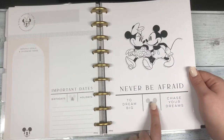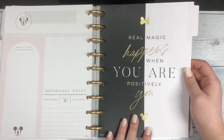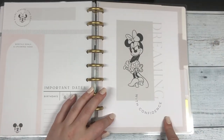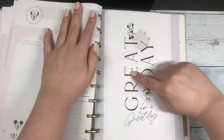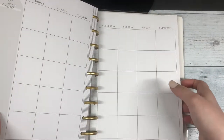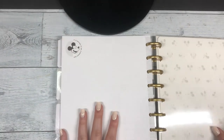'Never be afraid to dream big and chase your dreams.' 'Real magic happens when you're positively you' — I love these. 'Dreaming with confidence.' 'It's a great day for a great day.' And then the last one is 'Always follow your heart.' At the very end you have a line sheet.